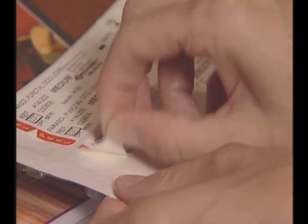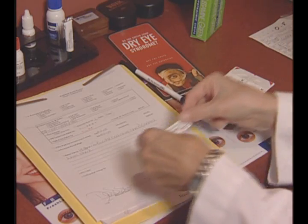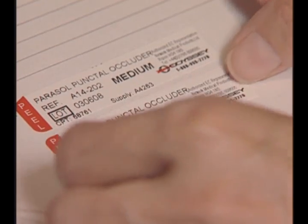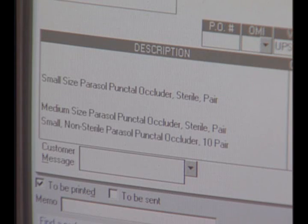For your convenience, with each pack of occluders, Odyssey provides handy peel-and-stick labels with the plug's size, lot number, and coding information. They can be easily applied to a patient's file, billing record, or surgery notes.